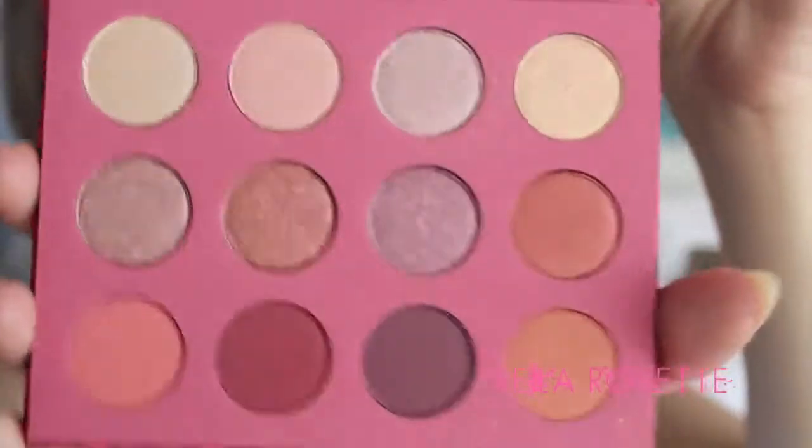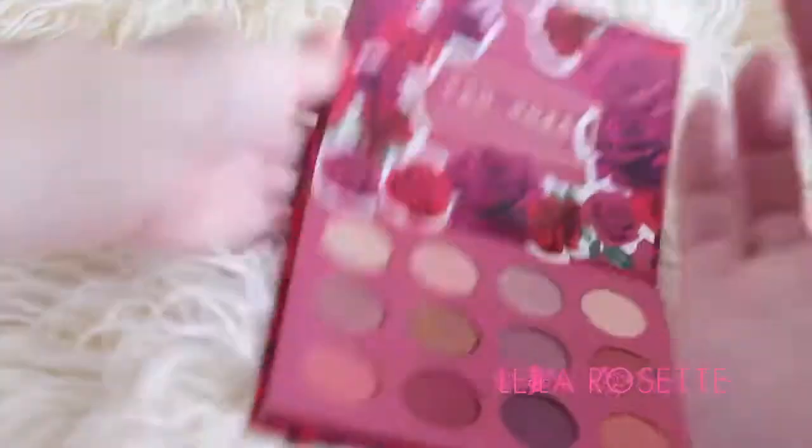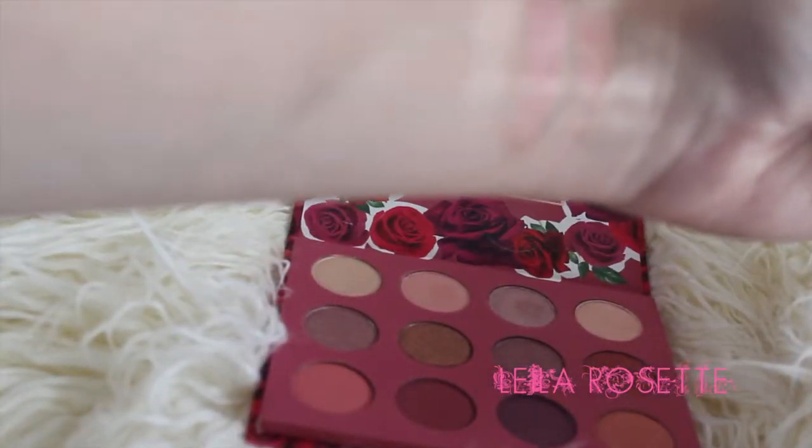I'm going to start with the eyeshadow palette because this is what I'm most excited about. It comes in this really pretty rosy-toned packaging — like roses and rose gold, it's just so pretty. This was $16 for the palette and you get 12 colors, which is a really good deal. I honestly thought it would be bigger than this — it's pretty small, about the size of my hand. It would be really good for traveling, though I was expecting maybe half the size of a Morphe palette.